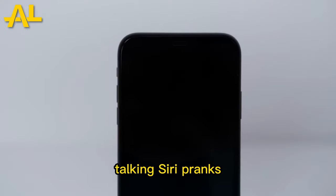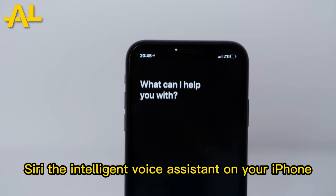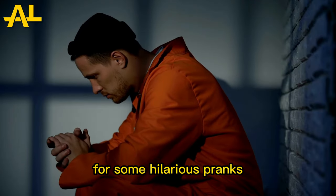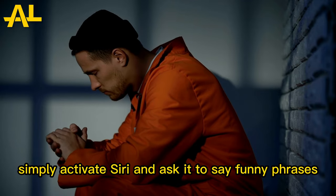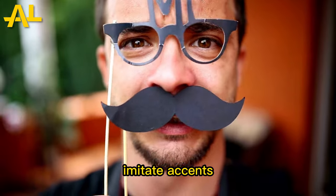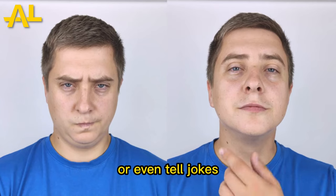Trick number two: Talking Siri Pranks. Siri, the intelligent voice assistant on your iPhone, can be your partner in crime for some hilarious pranks. Simply activate Siri and ask it to say funny phrases, imitate accents, or even tell jokes.